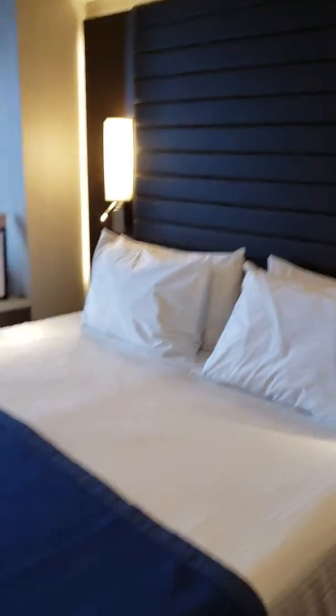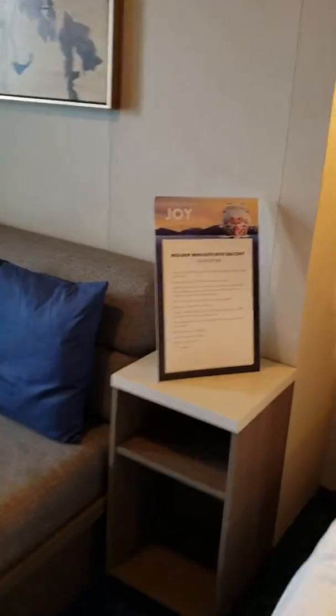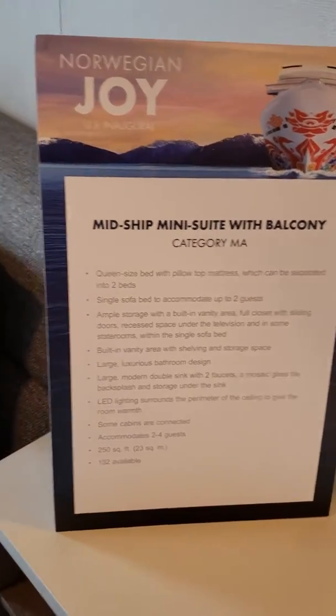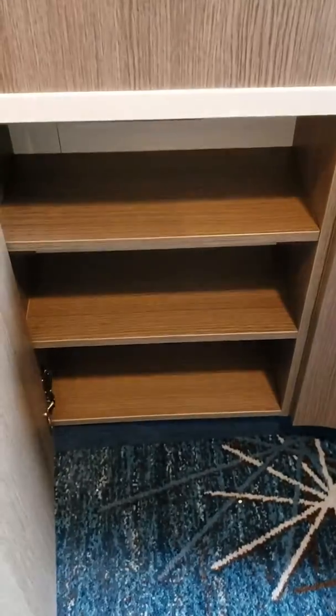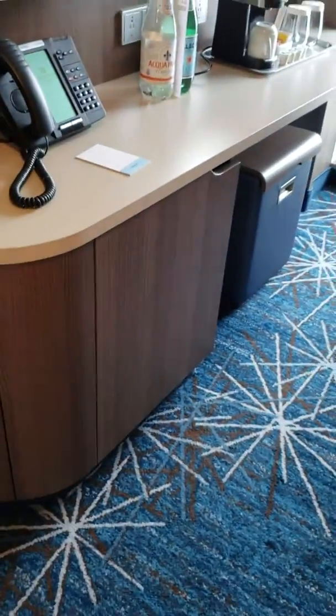Very standard looking closet. And there is a refrigerator down here.